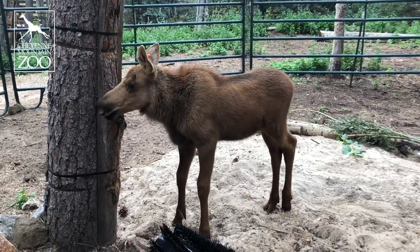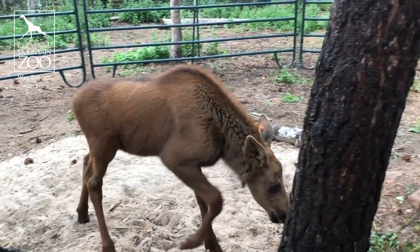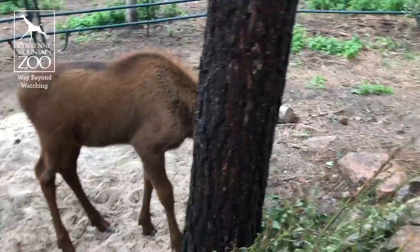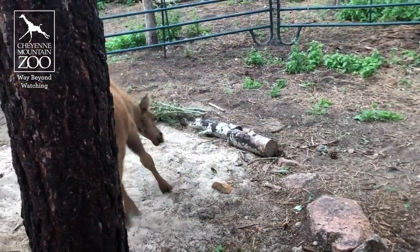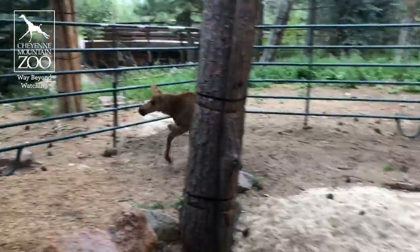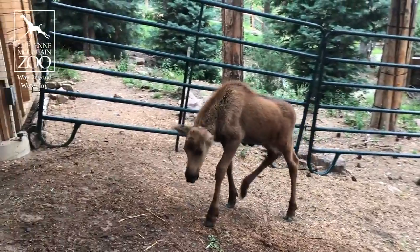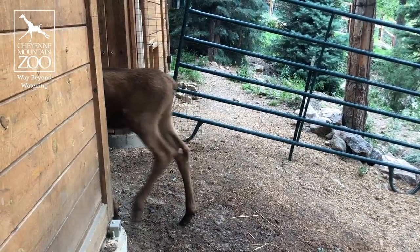A popular question we're getting: what about the ear tag? You can see he's got that orange tag on his ear. We will take that off at some point pretty soon. Here at Cheyenne Mountain Zoo, we don't usually use tags like that, so we don't have the proper tool for it, but we're working on getting it. He needed that tag to come here from Alaska, so we will get that off him soon.